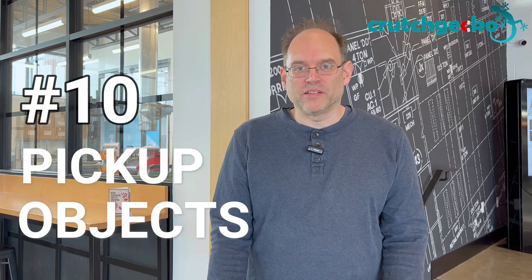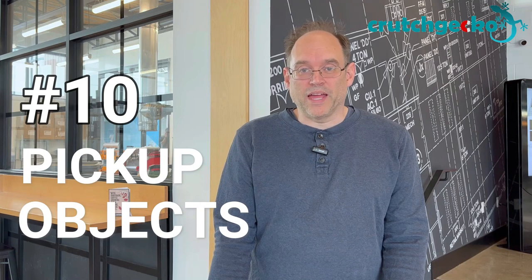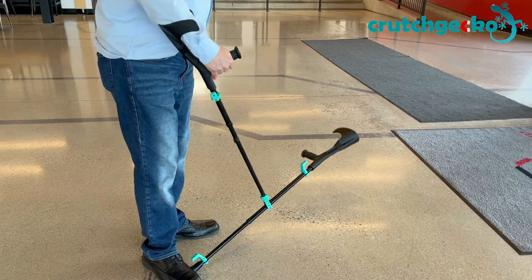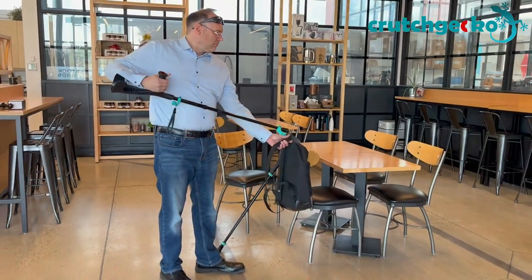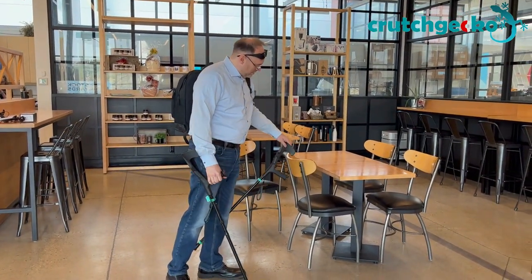Number 10: pick up objects. Pick up keys or other objects using Crutch Gecko's powerful magnets and hooks. Besides being equipped with powerful magnets, the Crutch Gecko has small hooks to pick up softer objects like clothes, shoes, bags, etc. This can be used at times when your reacher grabber is not in reach.